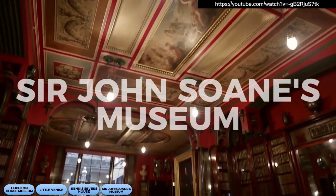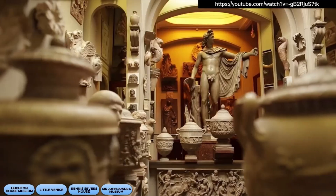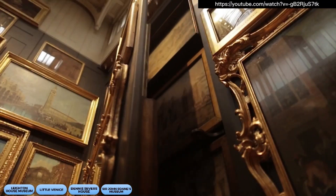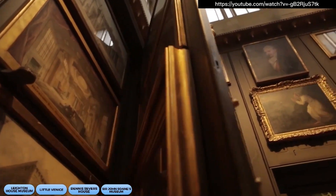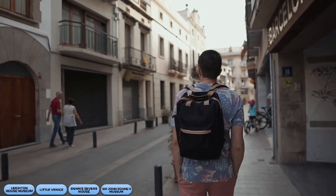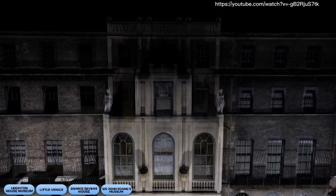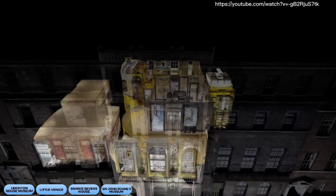Our next hidden gem is the Sir John Soane's Museum in Holborn. It's a treasure trove for architecture and design aficionados, with an impressive collection of antiquities, drawings, and paintings. It's like taking a trip back in time to explore the elegance of a 19th-century townhouse. But be warned — you might develop a sudden urge to redecorate your own home in a neoclassical style.